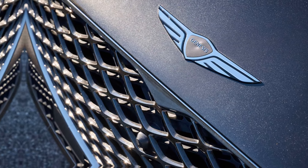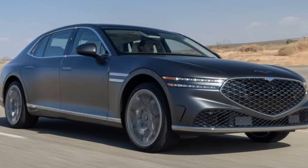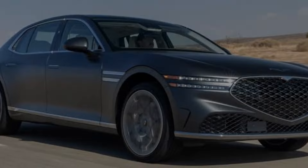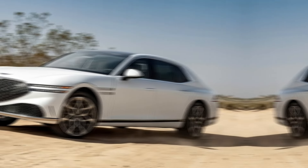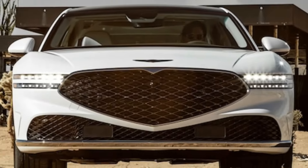The 2024 G90 comes in two engine configurations, both featuring a 3.5-liter V6 engine. The base model offers a twin-turbo setup with 375 horsepower, providing a smooth and powerful ride.